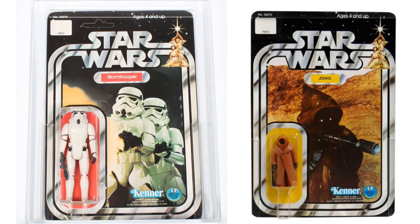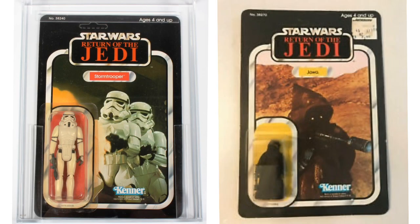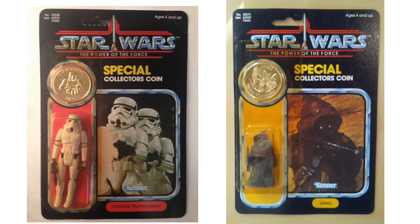Bonus Fact Number 2: while every character in the 12 back line had a long and distinguished run, only the Jawa and Stormtrooper appear on every major U.S. cardback. Vader and Obi-Wan get a nod for making it almost all the way, but photo variations on these mean that the original image — the image that appears on their rookie card, if you will — didn't endure as long as Jawa and Stormtrooper. Perhaps that is why Jawa and Stormtrooper are among the most popular characters for focus collectors to collect.